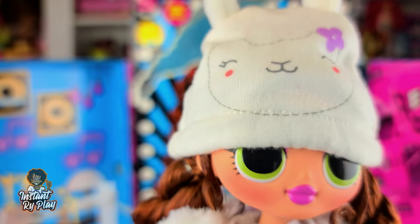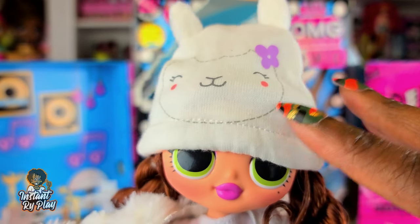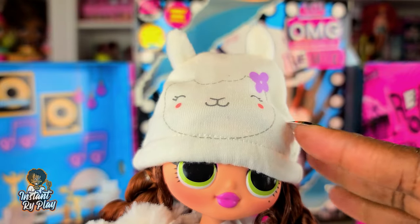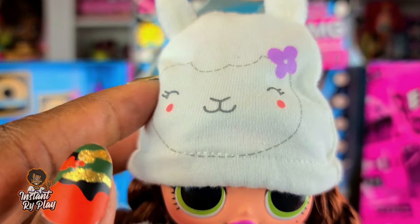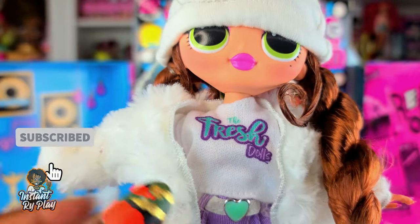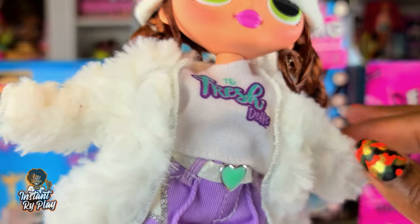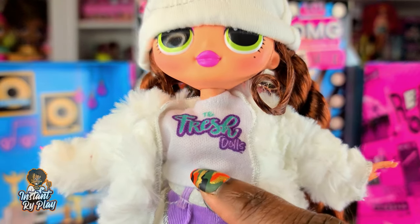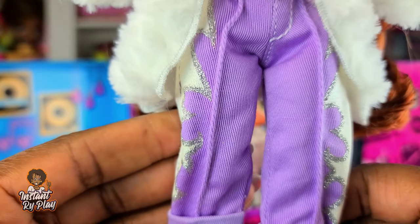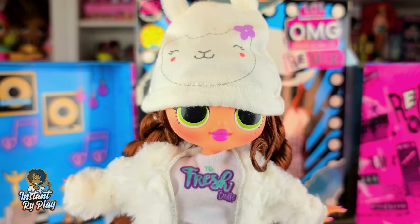For this look I wanted to give Lone Star a winter wonderland type look. She has on a hat made from a newborn mitten — I like to get those sometimes and make hats out of them. She has on a little puffy jacket that belongs to Snowlicious and one of the Fresh Dolls' little tops, which is a little big but you can tuck it in the back to create the look. She has on her original pants and Snowlicious's shoes. I love this little winter look on her!